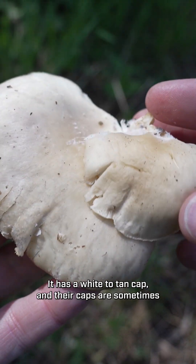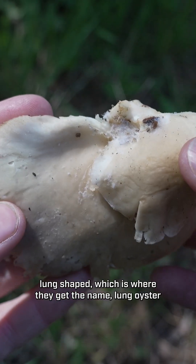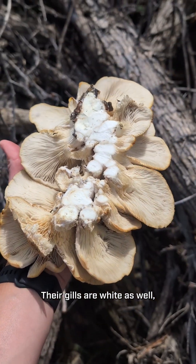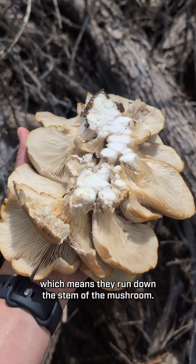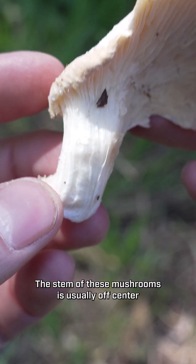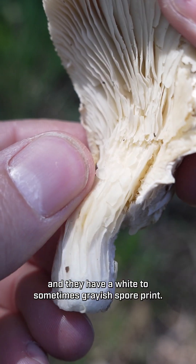It has a white to tan cap and their caps are sometimes lung shaped, which is where they get that name, lung oyster and pulmonarius. Their gills are white as well and they're what's called decurrent, which means they run down the stem of the mushroom. The stem of these mushrooms is usually off-center and they have a white to sometimes grayish spore print.